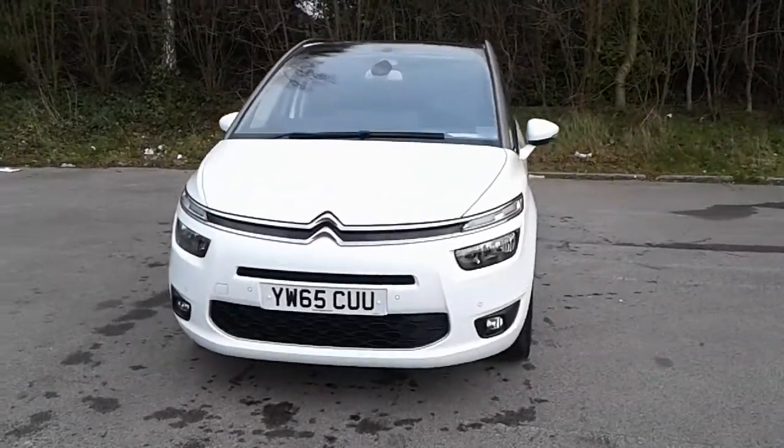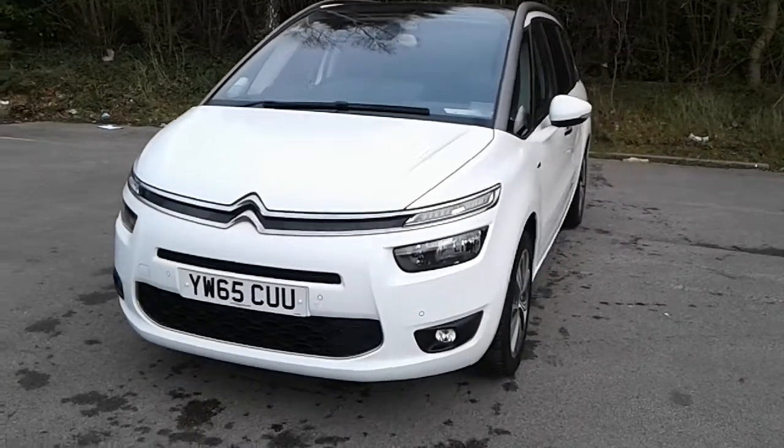Welcome to Pentagon Citroen at Lincoln Tritton Road. Here we have a 65 plate Citroen C4 Picasso.